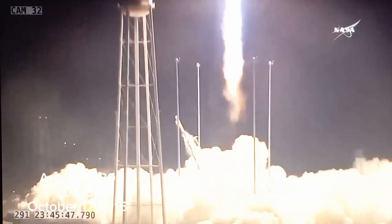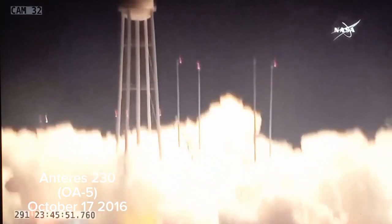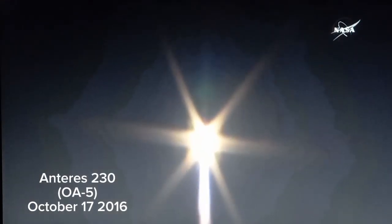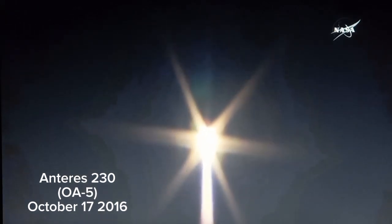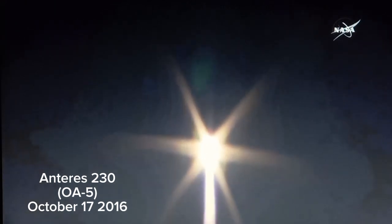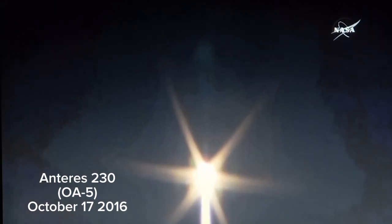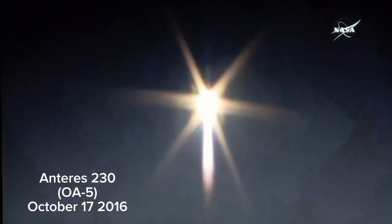As you can see, Cygnus is lifting off on top of its Antares rocket on its mission to deliver supplies and science to the International Space Station. The first stage is now burning and will burn for three minutes and 20 seconds of flight before it cuts off at just about three and a half minutes into the flight.